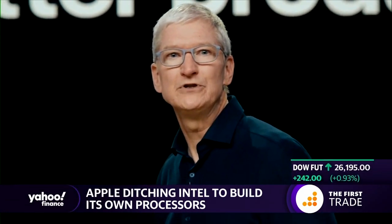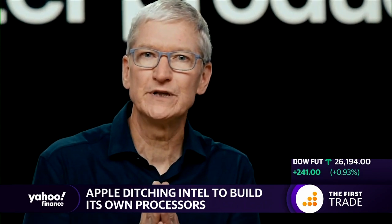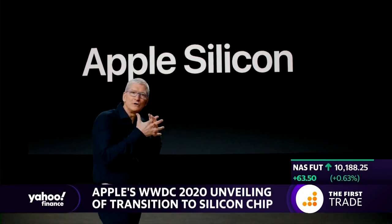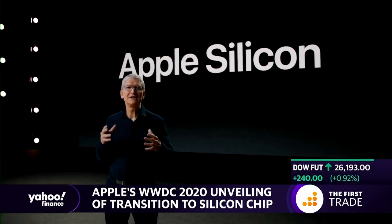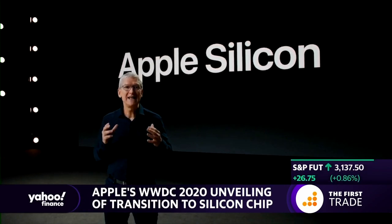When we look ahead, we envision some amazing new products, and transitioning to our own custom silicon is what will enable us to bring them to life. At Apple, integrating hardware and software is fundamental to everything we do. That's what makes our products so great. And silicon is at the heart of our hardware. So having a world-class silicon design team is a game-changer.